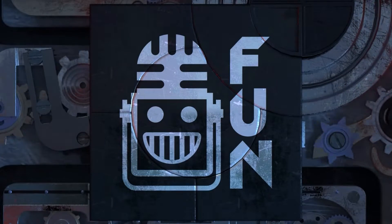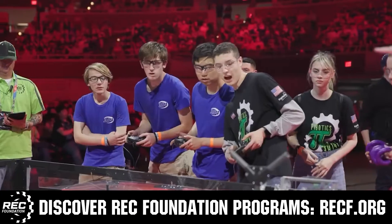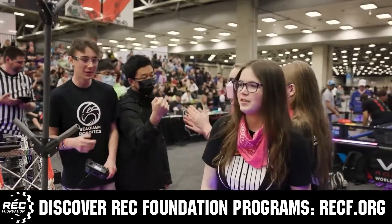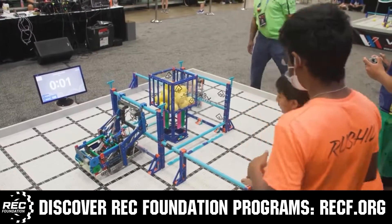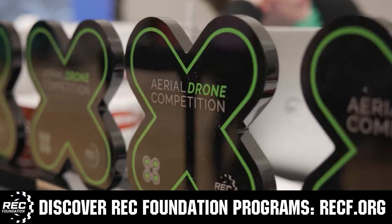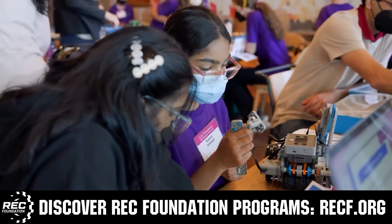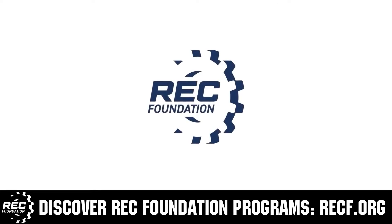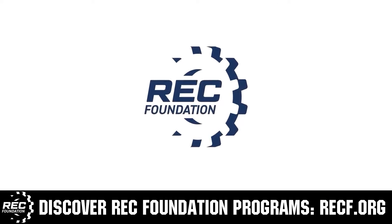This video is brought to you by viewers like you and in partnership with the following. The Robotics Education and Competition Foundation provides fantastic programs for students from elementary school all the way through college. These include VEX, Aerial Drone Competition, Online Challenges, JROTC, Girl Powered, Scholarships, Certifications and so much more. Visit RECF.org and get connected.